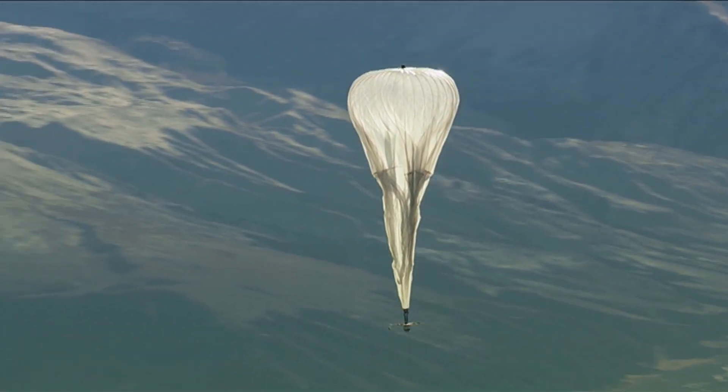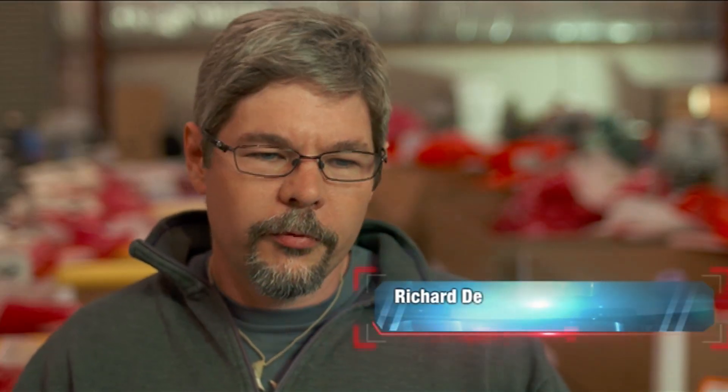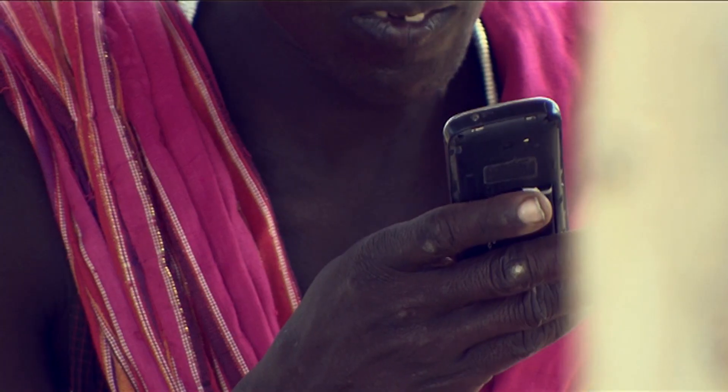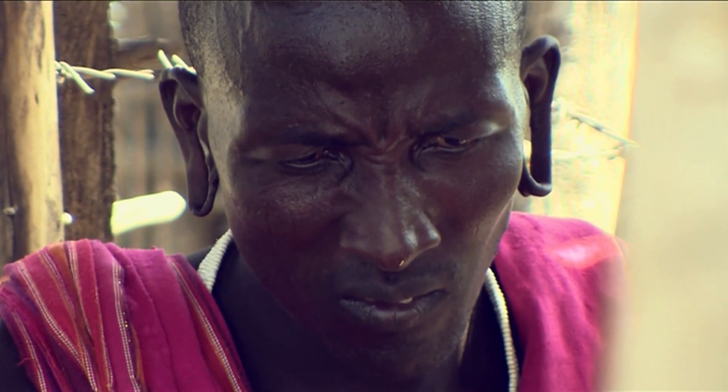Many people today think that the internet is sort of a solved problem. We have DSL, we have LTE, we have all these technologies that a lot of us in the rich world take for granted. The problem is that these technologies don't really work for two-thirds of the world's population. So Project Loon is about bringing the internet to the places it couldn't go before.